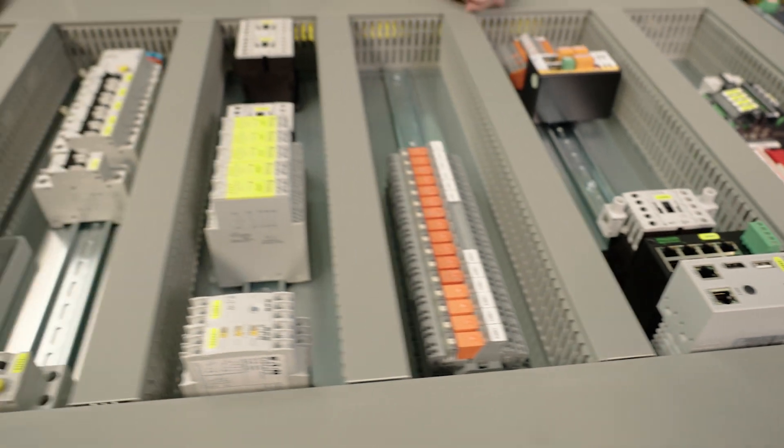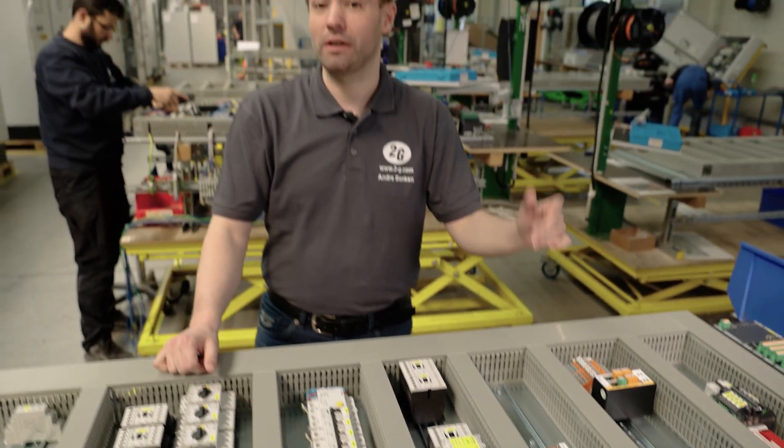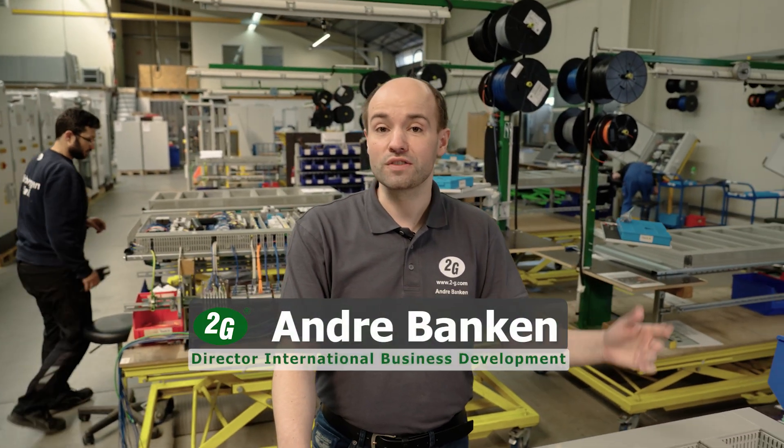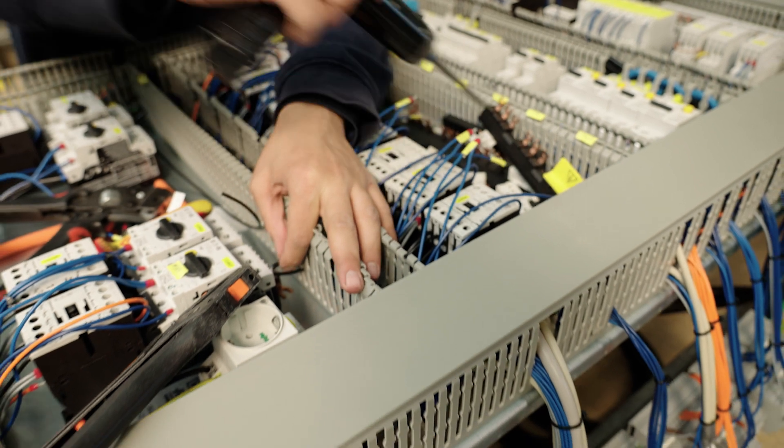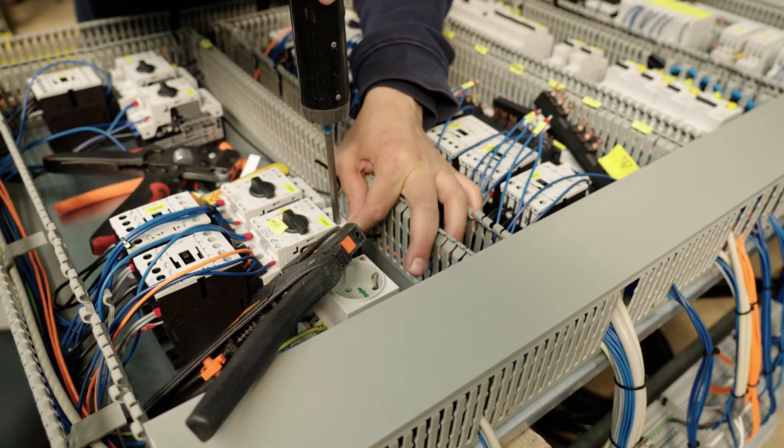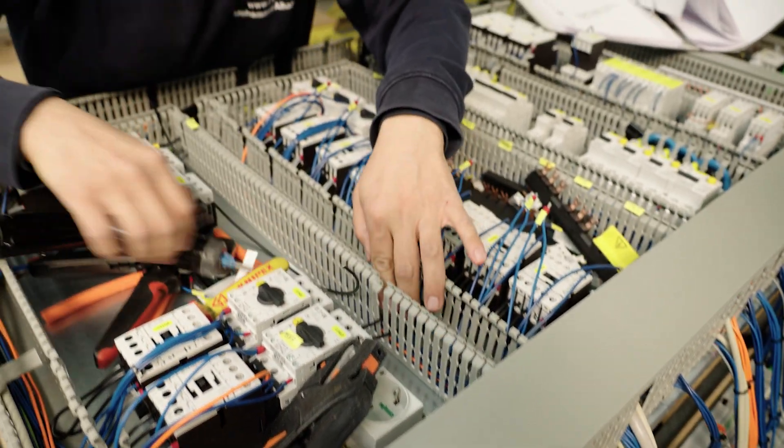Welcome to electrical engineering. Besides the hardware, the engine and the generator, the electrical equipment is also an essential part of any gas engine or cogeneration system. Here we manufacture the control cabinets for the respective units.